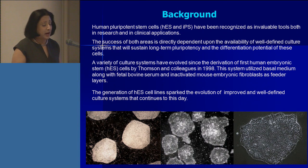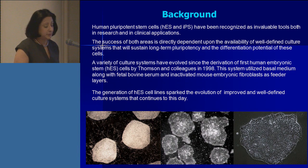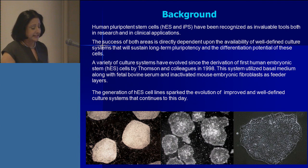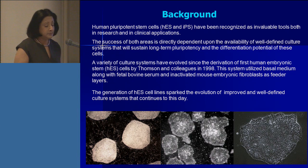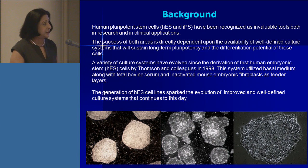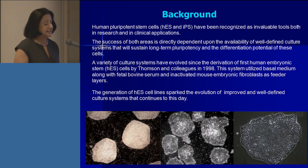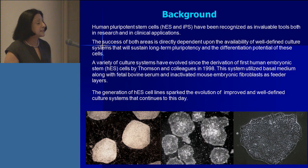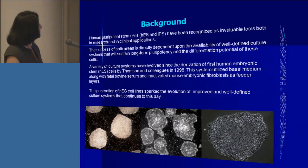A variety of culture systems have evolved since the derivation of the first human embryonic stem cell lines by Dr. Thompson and colleagues in 1998. That system, as we all know, utilized basal medium along with fetal bovine serum and inactivated mouse embryonic fibroblasts as the feeder layer. The generation of those cells has sparked an evolution of improved and well-defined culture systems that continues till today.